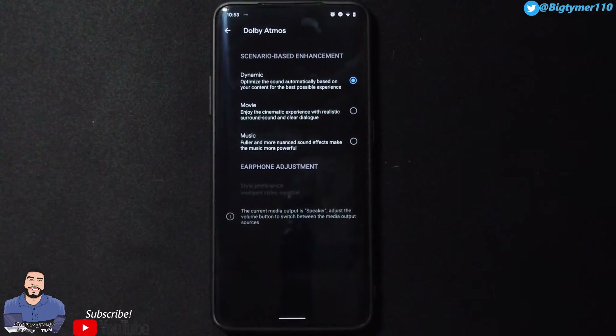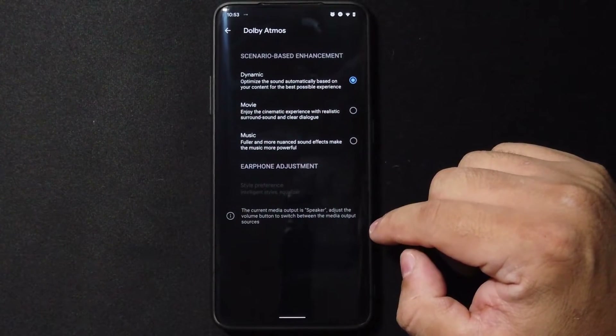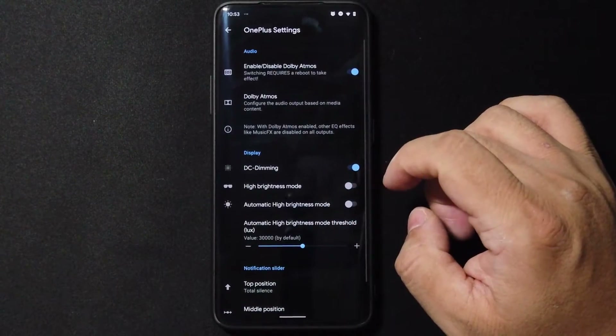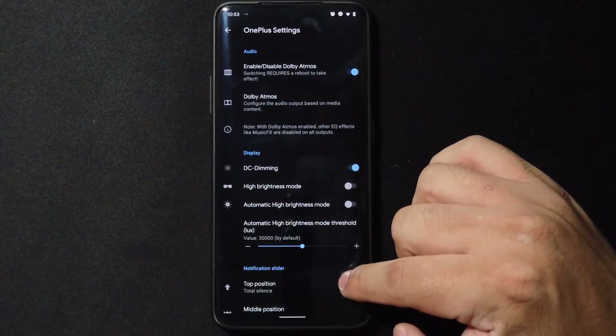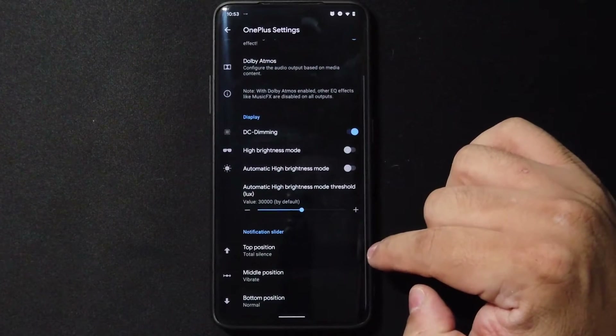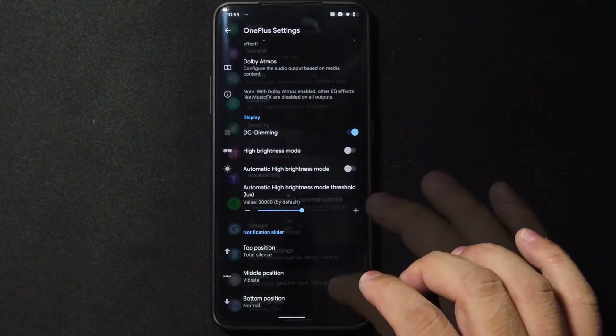Going to OnePlus Settings, we have Dolby Atmos and you can choose from Dynamic, Movie, or Music. We also have DC Dimming, High Brightness Mode, Automatic High Brightness Mode, and a threshold for how bright you want your screen to get. At the bottom we have the notification slider, so customize it how you like.